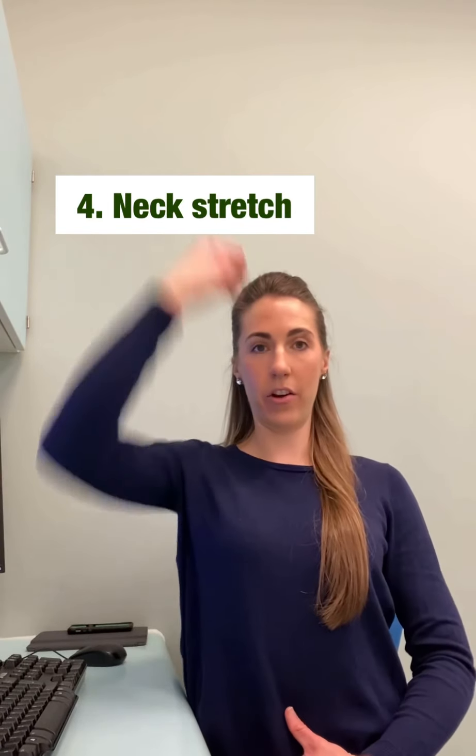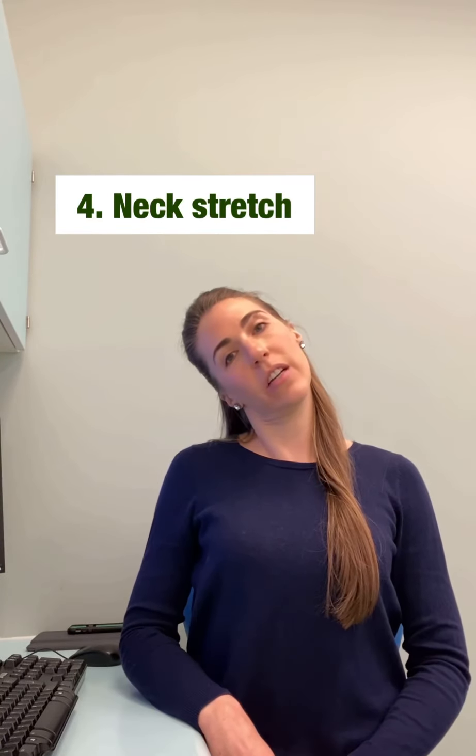Number 4 is a neck stretch. Start by lengthening through your spine and just take your ear to your shoulder, feeling a stretch on one side of your neck. Hold for 20 to 30 seconds and then look under your armpit, again for 20 to 30 seconds, just to feel a good stretch through the neck.